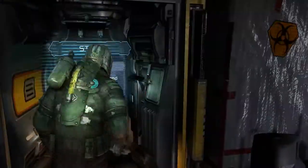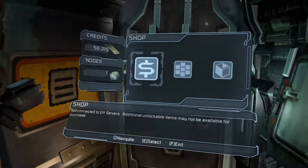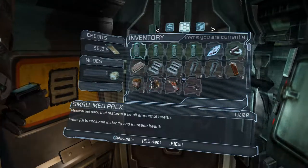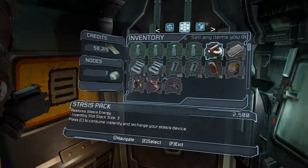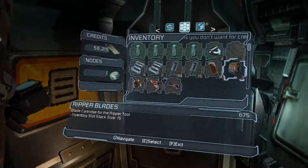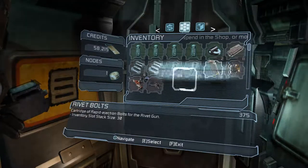We have a store here, I'm gonna go check out real quick before we get going — and then they're probably gonna get attacked by everything. I got a diamond semiconductor. Oh boy, that was money. Money in the bank. I don't need that. I don't need that.